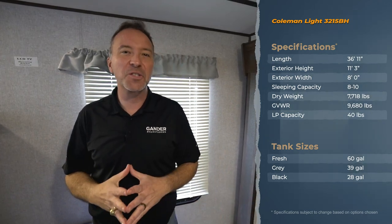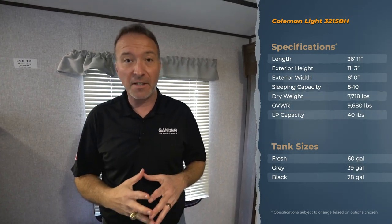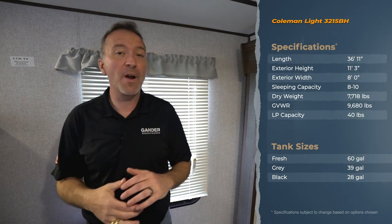Hey everybody, Chris Young, Gander RV and Outdoors, standing inside the 2020 Coleman Light Series 3215 Bunkhouse Travel Trailer.